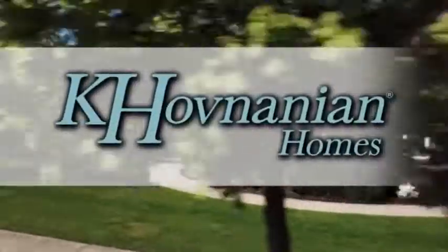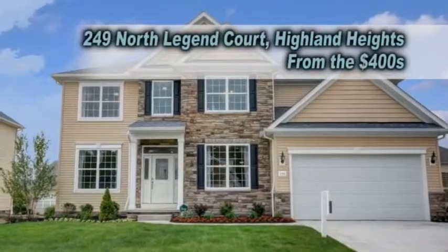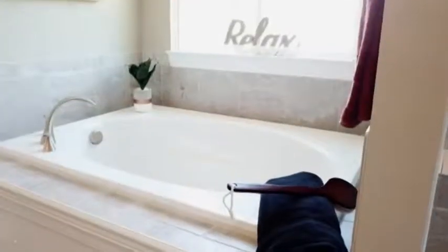Welcome to North Legend Court at Aberdeen, a Kay Hovnanian Homes Dream Series community featuring luxurious homes starting in the 400,000s. These homes come standard with sought-after upgrades such as granite kitchens, stone exteriors, and owner's spa baths.